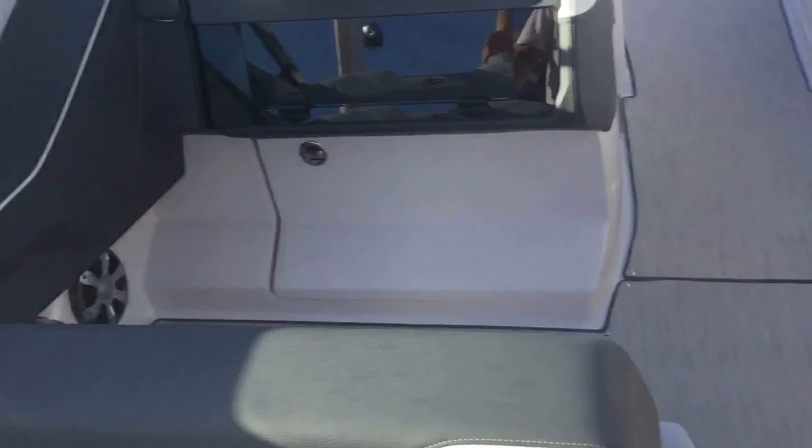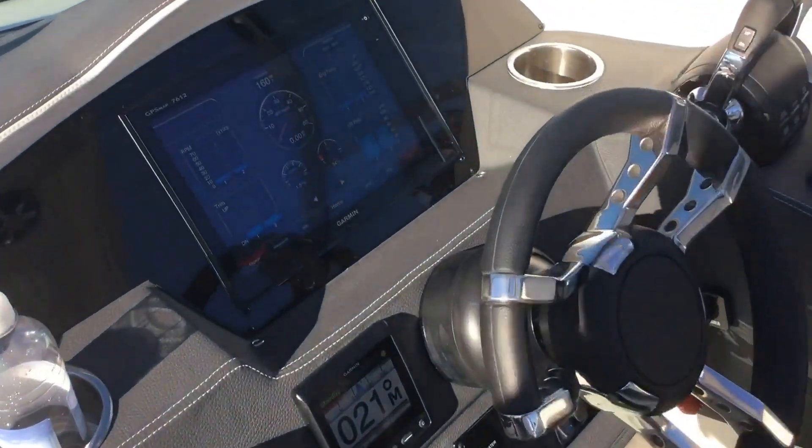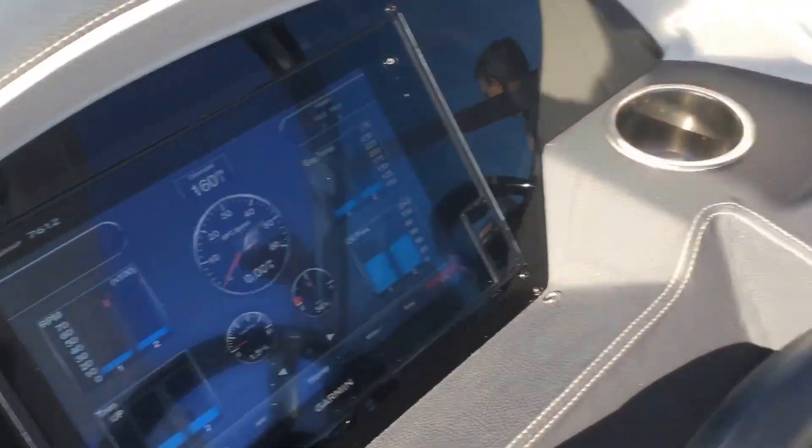Back-to-back seating with dual wide helm seats on each side, like what you've seen on the Regal 3200 in the past. Full GPS glass display, joystick docking with outdoor controls as well.